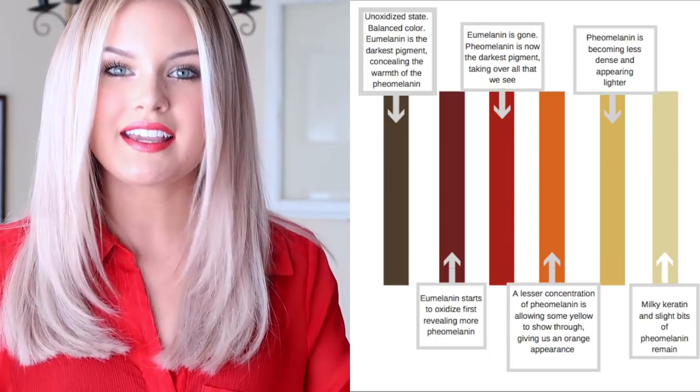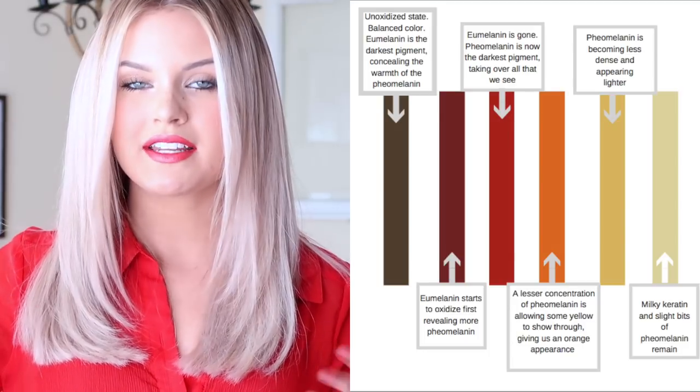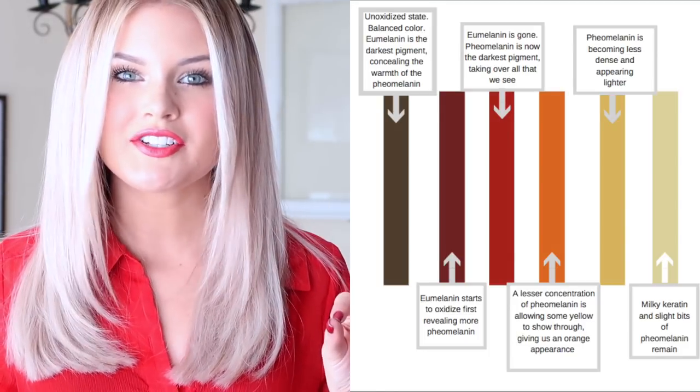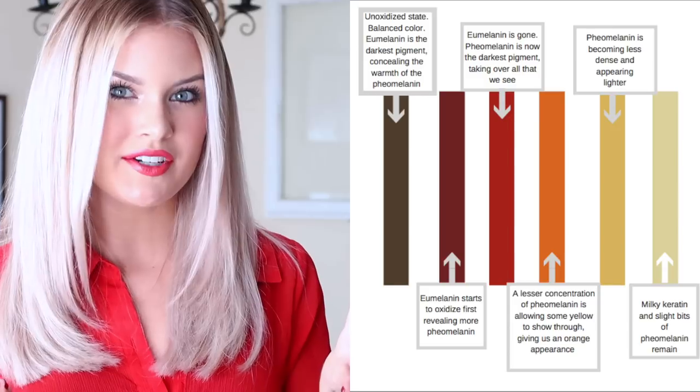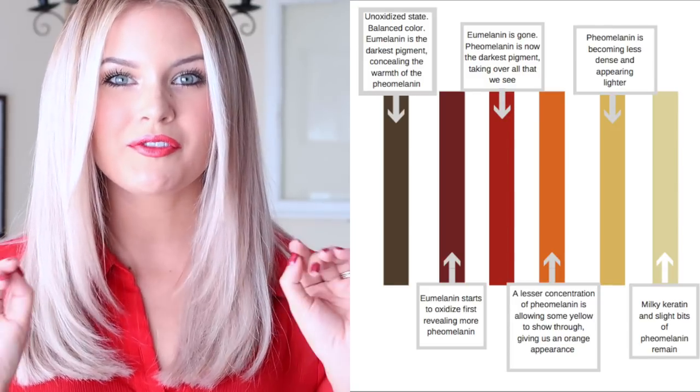As we keep processing and keep lightening, more and more of that pheomelanin will become oxidized and eventually you will see only the keratin remain, which is a pale yellow color. And that is when you've reached your max.